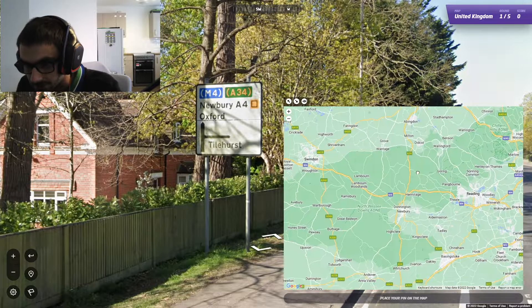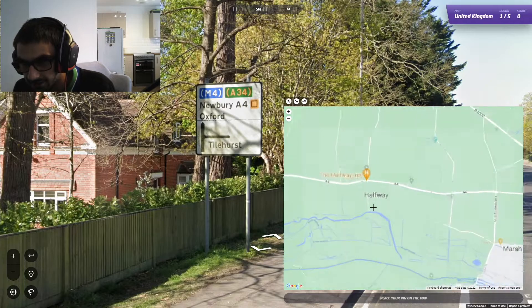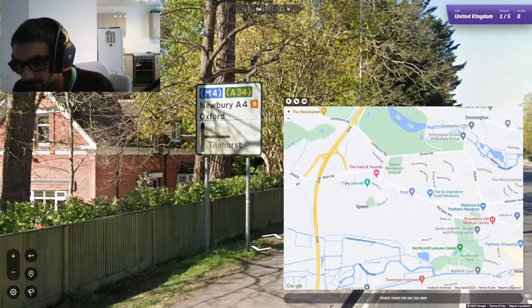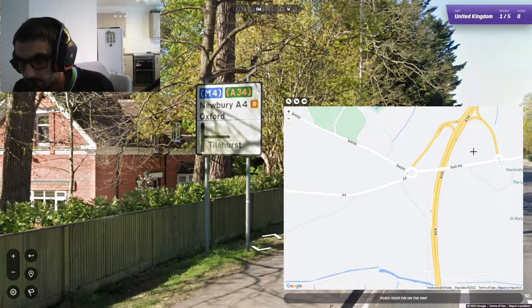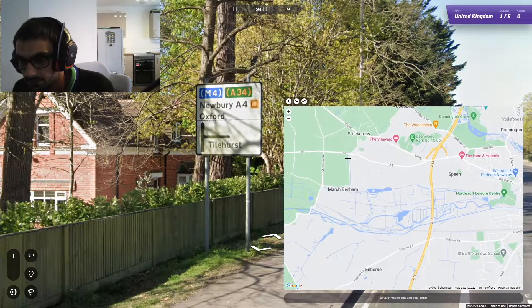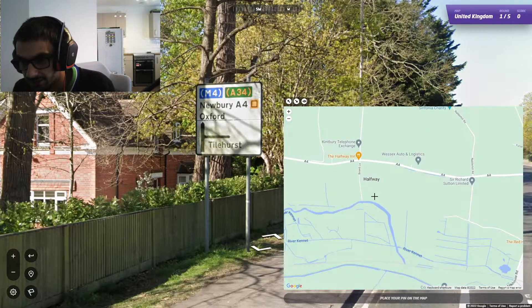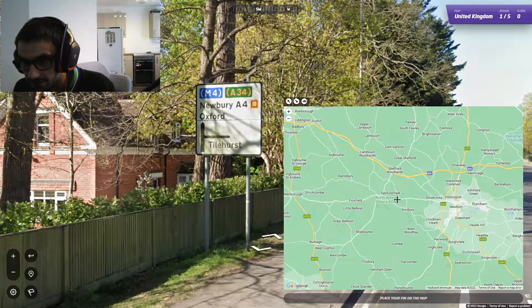Let's have a look — if we can find the A4 somewhere. I wonder what 'halfway' means. That's the A4 — we found it. So this is the A4 and that's the A34. I'm assuming we're halfway. Let's find Tilehurst.